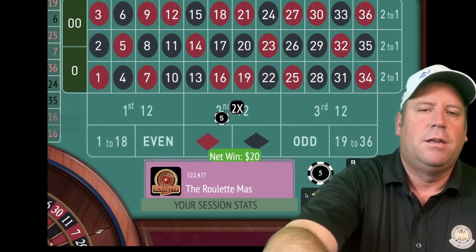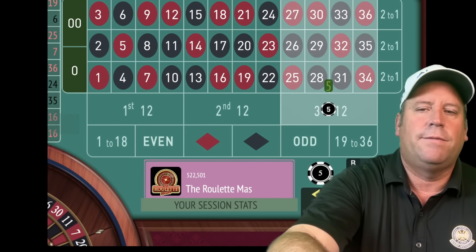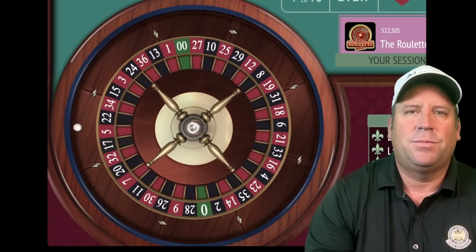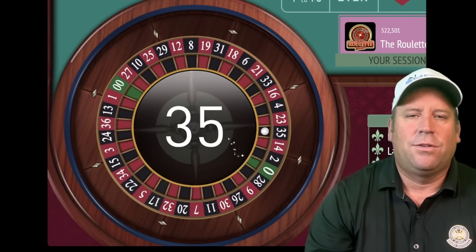That's a 19 red — we got it. We're already up 20 dollars. We'll be on third 12 for five. That's a 35 black — what a great start.